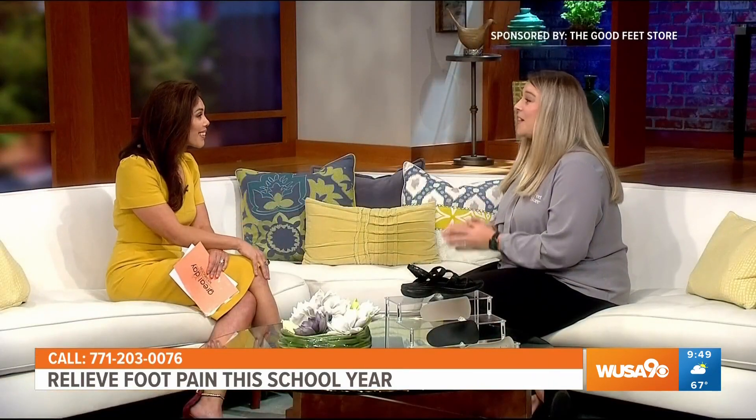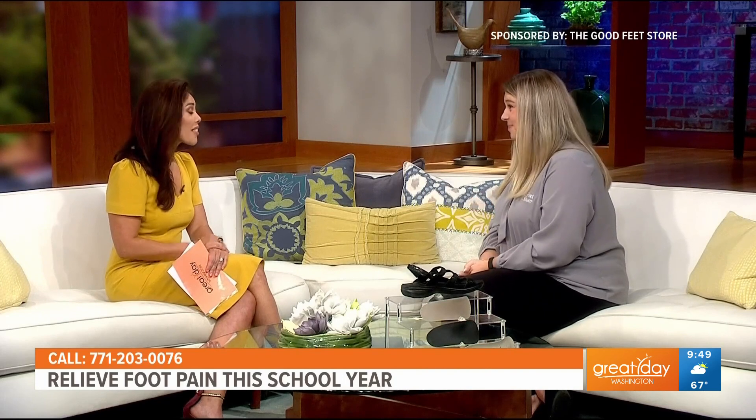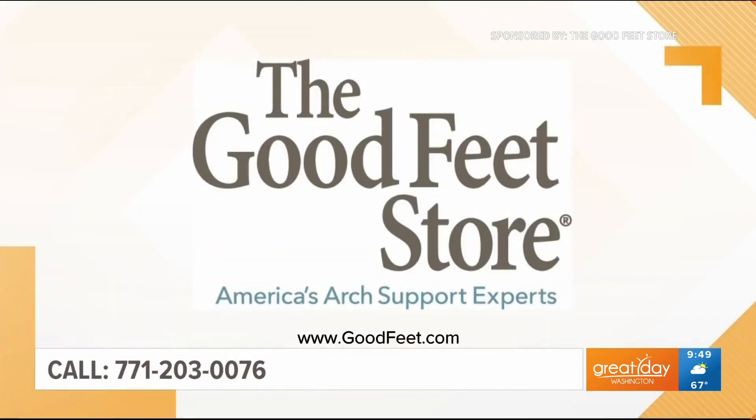And where can we find you? We have several convenient locations around the DMV. Go to goodfeet.com to find the one closest to you, or if you have any questions, please feel free to give us a call. The Good Feet Store offers free fittings and test walks at five locations — those are in Fairfax, Leesburg, Rockville, Woodbridge, and in DC near Costco. Head to goodfeet.com to make an appointment or call 771-203-0076.